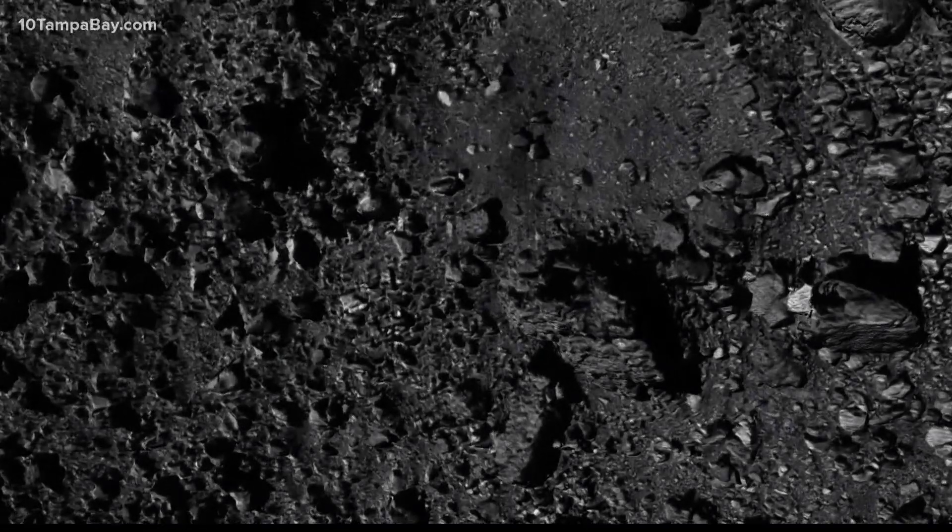And all those samples are on their way back to Earth, expected to arrive in September of 2023.